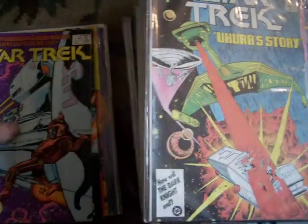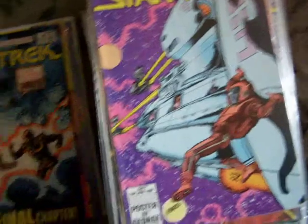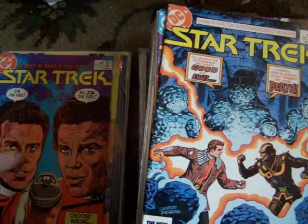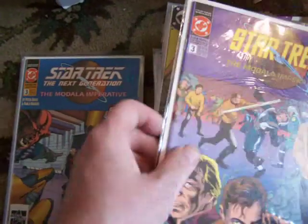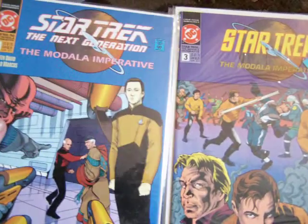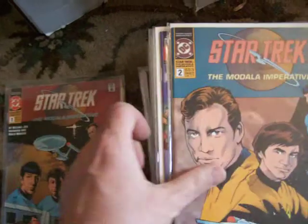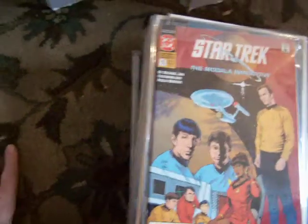Number five. The only place they appeared earlier was in Gold Key. There's number 30, number two. Star Trek four, Star Trek six, Star Trek 25. And here's three of a different series — the Modala Imperative. And then here's the Modala Imperative Next Generation three, number two, number one. Star Trek from DC.